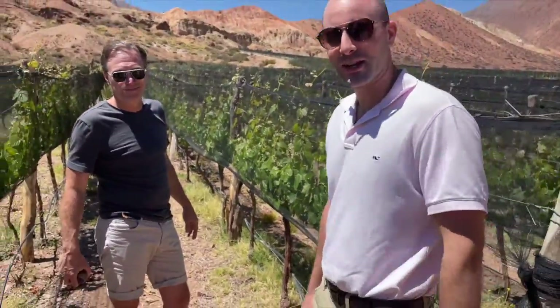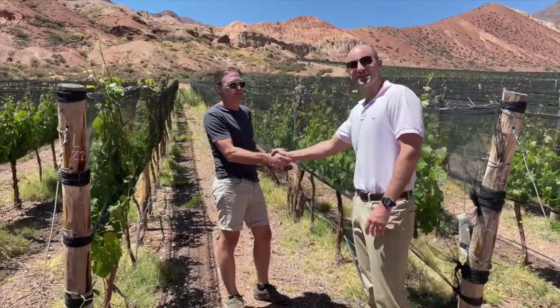Well, thank you everyone for joining us at Estancia Uspachata. Thank you Jeff so much. My pleasure, Sean — until next time.